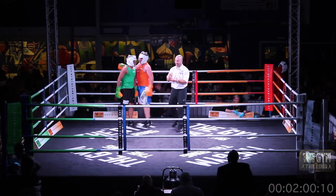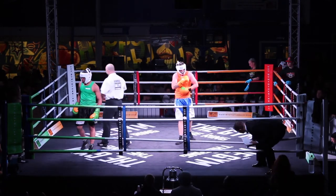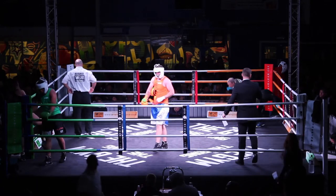Hard, hurtful bout and there's the bell. Do you know what, this is close. Two hard young men in there. I thought Williams came back strongly in that third, so this could be anyone's bout now.